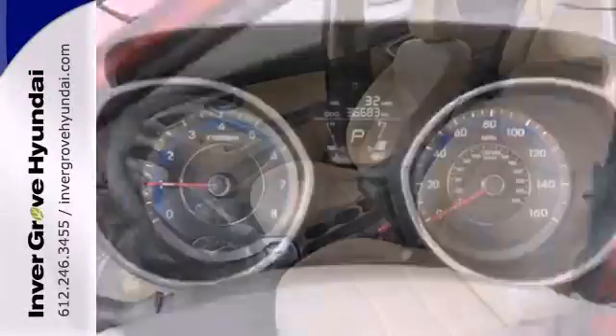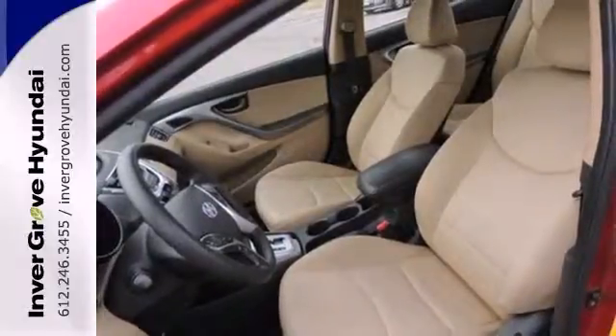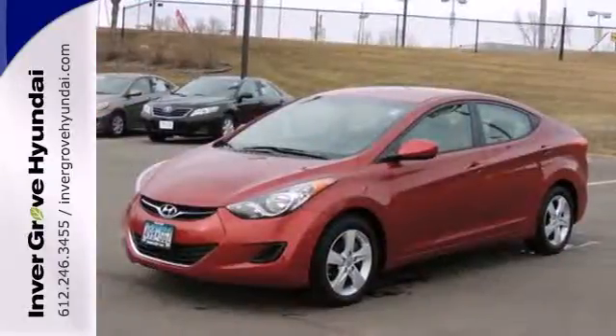With its spirited performance, excellent fuel economy, and stellar safety ratings, the ever-popular Elantra goes right to the head of its class.